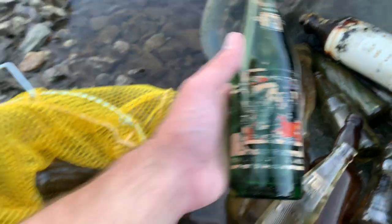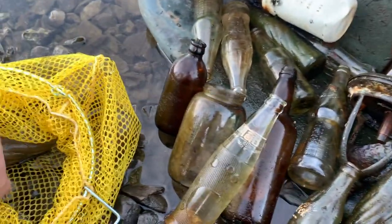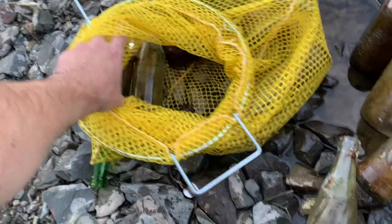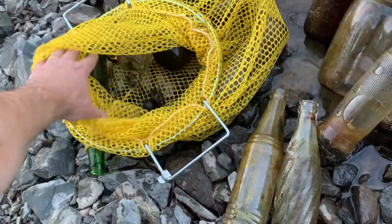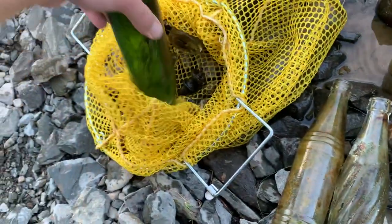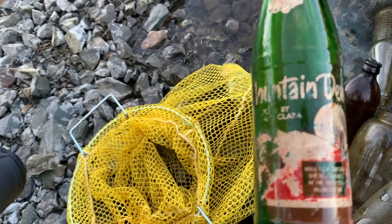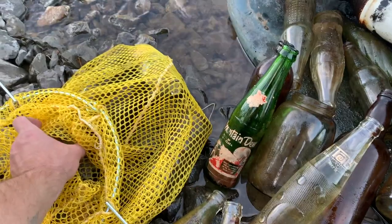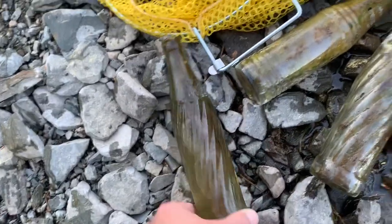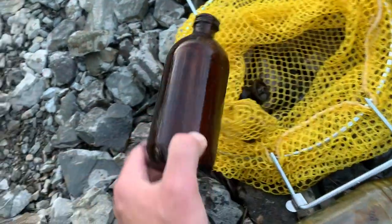We've got a 7-Up bottle here, another Pepsi. What's this — Hires Root Beer. Got a Mountain Dew with some of the label still on it, so that's always fun to find. Another Pepsi — quite a bit here.